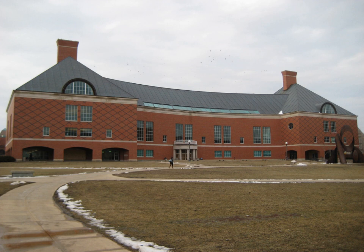The library was designed by noted Indiana architect Evans Woolland III and his firm, Woolland, Moulson and Partners, based in Indianapolis. Academic libraries were one of the firm's design specialties.